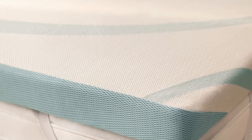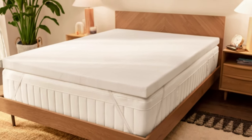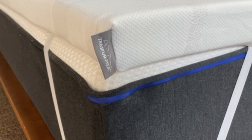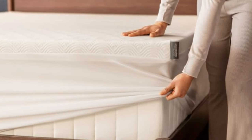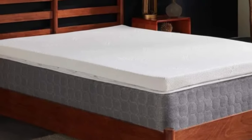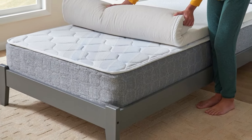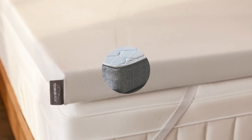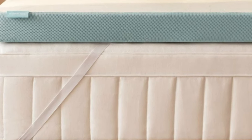With a 3-inch profile, the topper is thick enough to significantly change the feel of any mattress surface. This should provide a temporary fix for anyone whose mattress has become saggy or indented with years of use. The foam also absorbs motion and isolates transfer quite well. If you use a relatively bouncy mattress and tend to wake up when your partner moves, the Tempur-Adapt topper should help cut down on sleep disturbances. The foam is encased in a breathable knit cover that can be removed and machine washed. Six standard sizes are available. Tempur-Pedic offers free ground shipping in the contiguous U.S., and each order is backed by a manufacturer's warranty covering structural defects for up to 10 years.